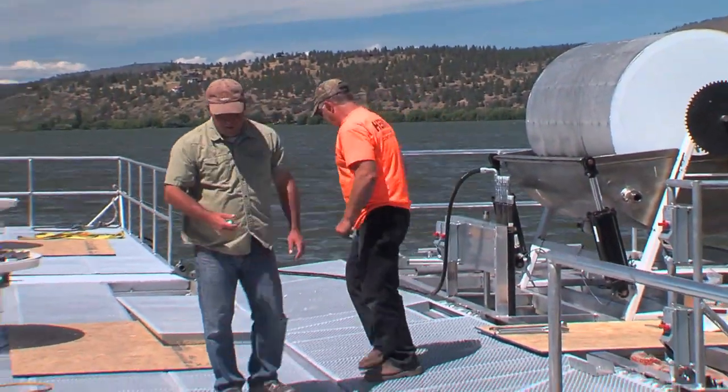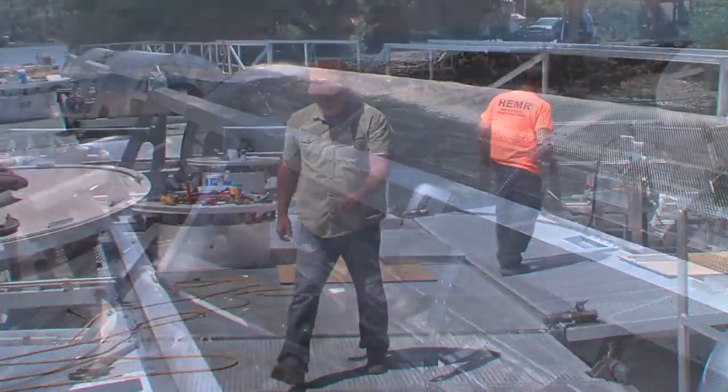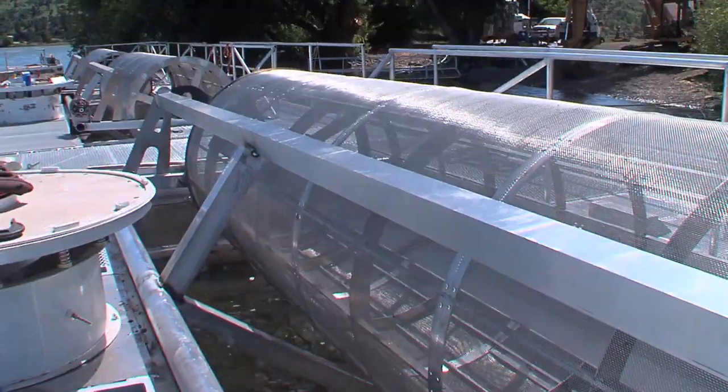By bringing a third boat on with four times the capacity of the Shasta, it definitely puts us into a growth-type mentality. We're able to grow and put more product into inventory, and that way we can service more growth, more sales — whatever we need to do, we'll have the inventory on hand.